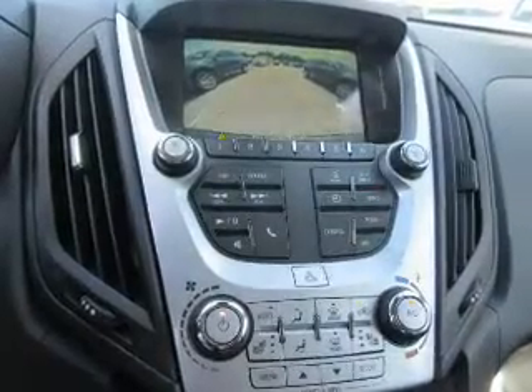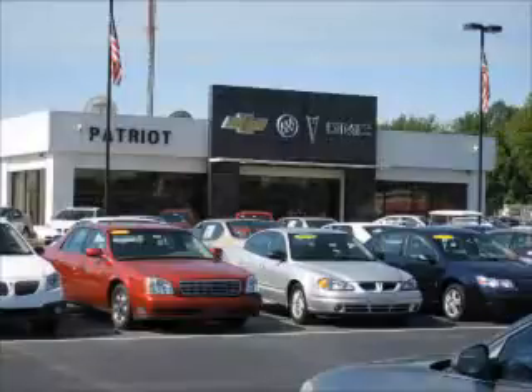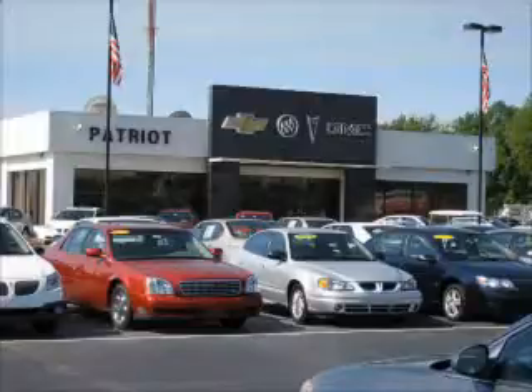Let us put you in the driver's seat today. Call or click to contact us. Thanks for viewing this vehicle from the Patriot Auto Group, your tri-state automotive superpower. Visit one of our locations in Evansville, Princeton, or Mount Carmel. Submit an inquiry and we can have any used vehicle brought to the dealership nearest you for your convenience.